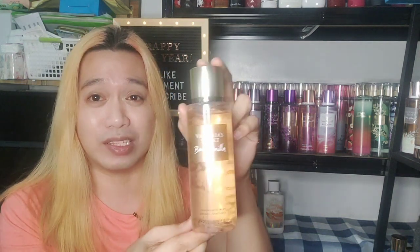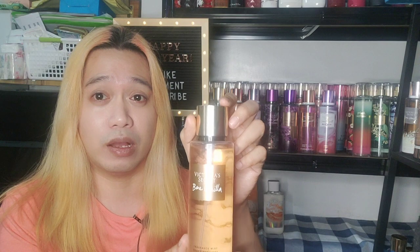The closest scent to this is Bare Vanilla by Victoria's Secret — and I also sell Victoria's Secret scents in my shop. The difference is that Orange Vanilla Twist is much more orangey than Bare Vanilla. Bare Vanilla has a little hint of citrus too, but the dry-down of Orange Vanilla Twist is very vanilla, which is why the two are very comparable.